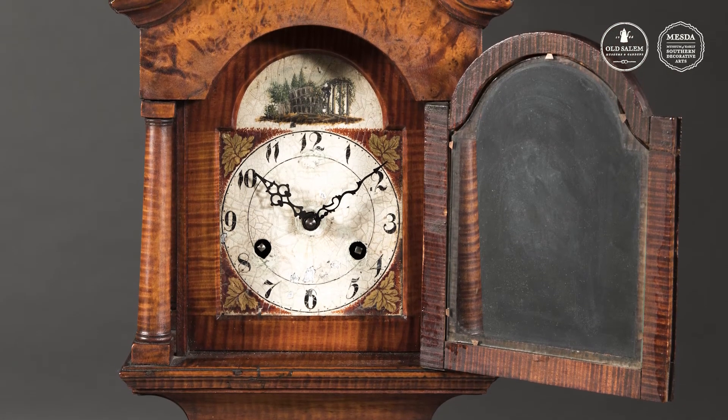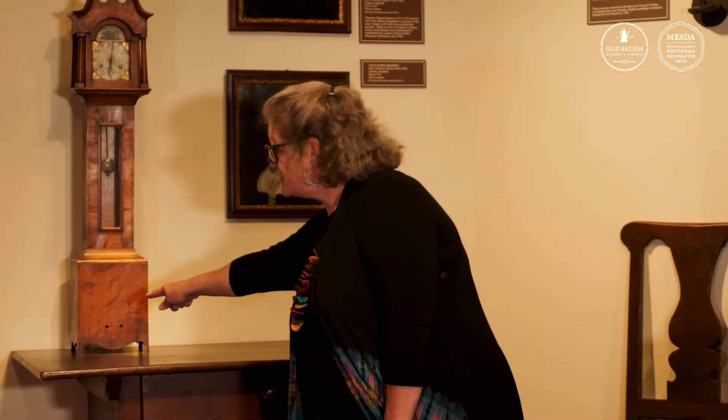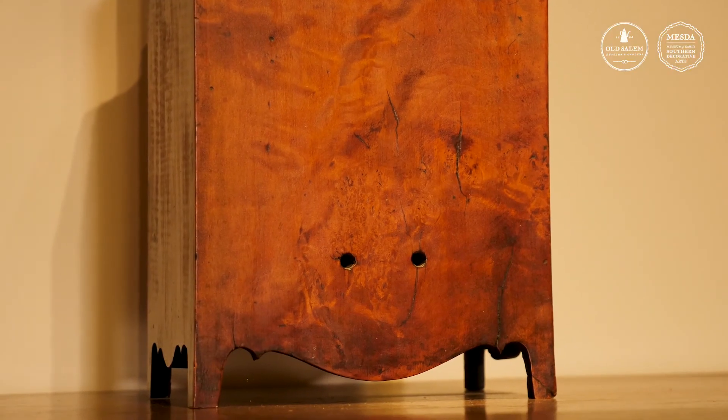This little clock was probably made to sit on a shelf or a table and was made as a whimsical addition to a household. Sometimes these clocks were equipped with alarm systems, and these two little holes may have been for a string that the owner could pull to show the last full hour.